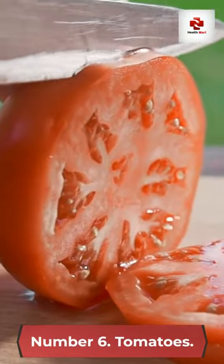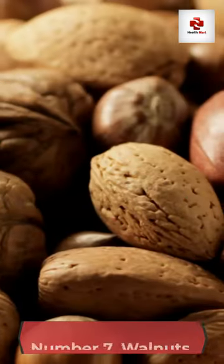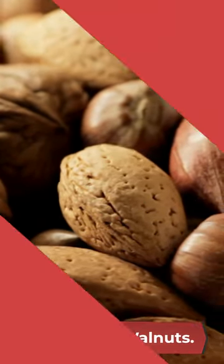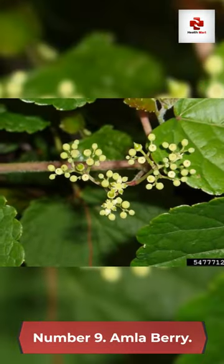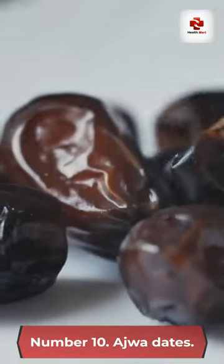Number 6: Tomatoes. Number 7: Walnuts. Number 8: Garlic. Number 9: Amla Berry. Number 10: Ajwa Dates.